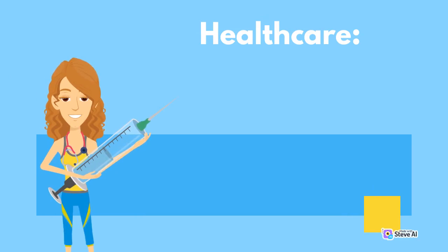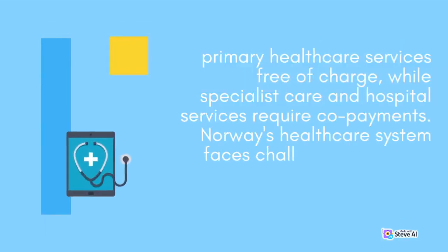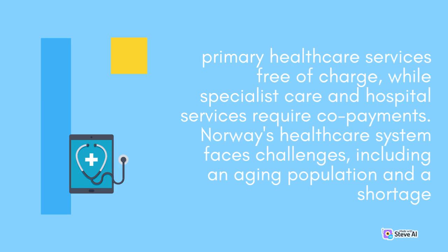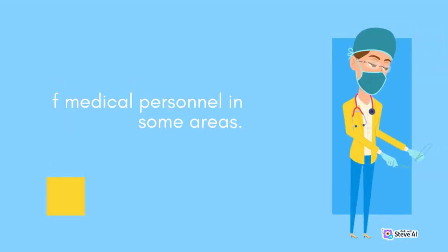Norway's healthcare system is a mix of state-run and private facilities. The country has a universal healthcare system, with all citizens having access to healthcare services. The government provides primary healthcare services free of charge, while specialist care and hospital services require co-payments. Norway's healthcare system faces challenges, including an aging population and a shortage of medical personnel in some areas.